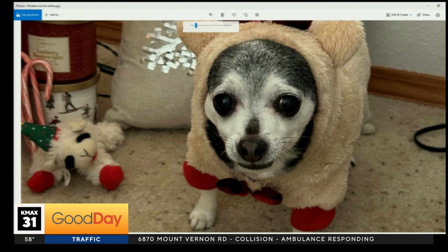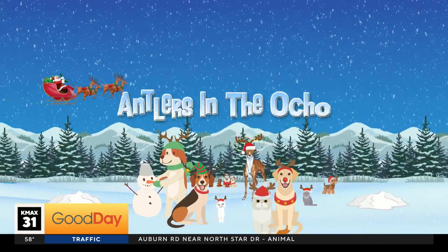Keep sending those pictures in. You can email them to us at goodday@KMAXTV.com. Put 'antlers' in the subject line. Ocho — Spanish for 8 — we do it in the 8 o'clock hour through the month of December.